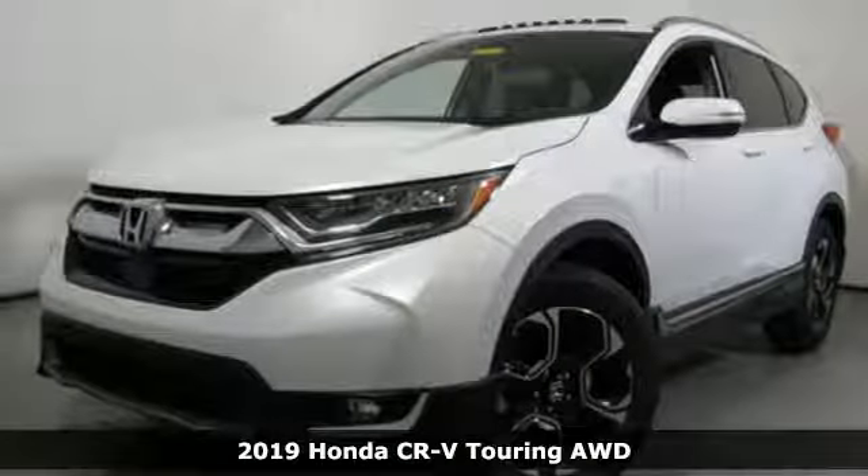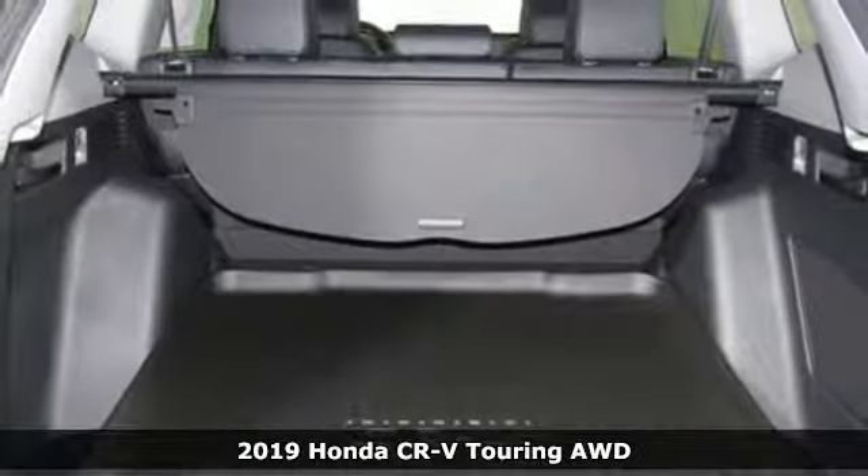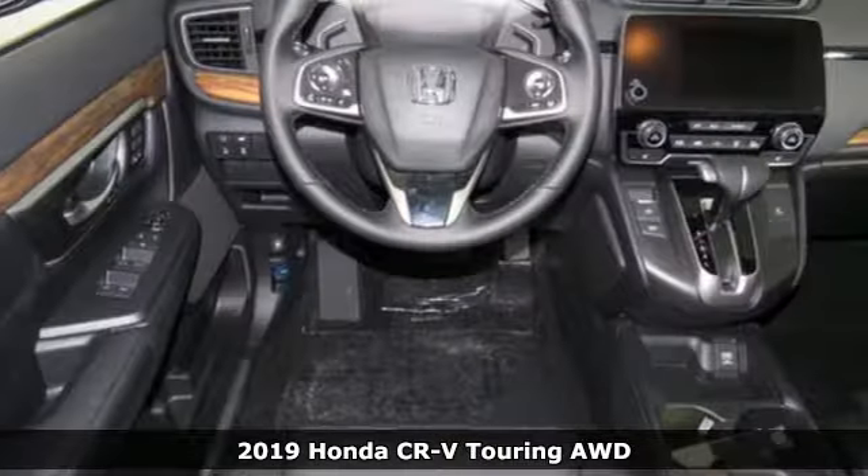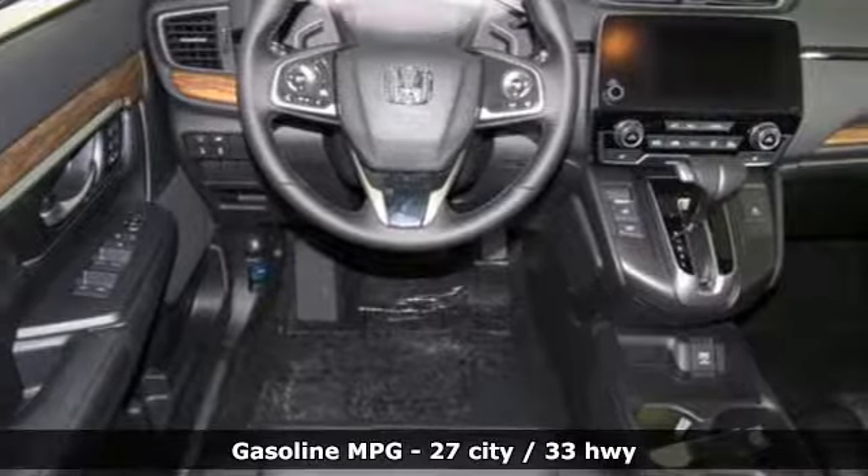It's a new 2019 Honda CR-V. Capability without compromise isn't a dream, it's a CR-V. It's equipped for all your driving needs and wants.